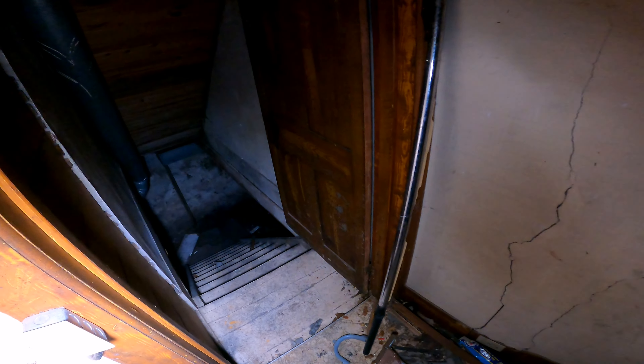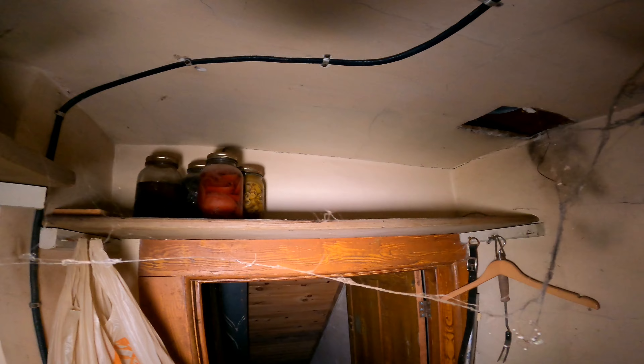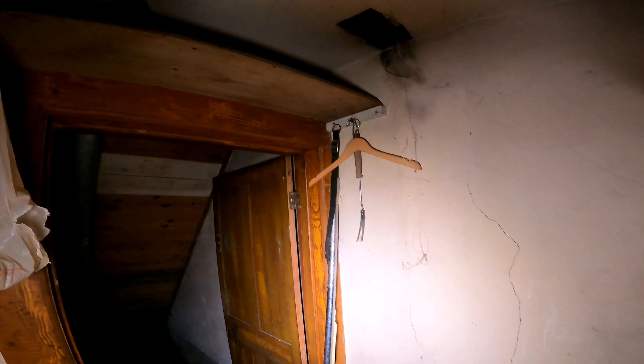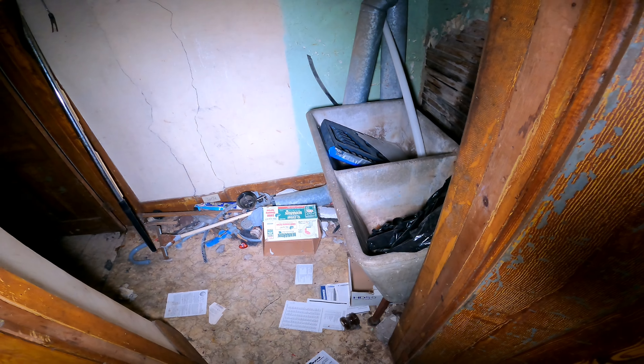So this door here — the one that I opened and closed — it leads to the other stairs that go down, and a bunch of jars of food. Then there's a bunch of spider webs and crap hanging down, and the laundry sink. Just wanted to show you that before we go upstairs. We're going to make our way upstairs. Let's check the light switch — there's been a bunch of houses lately that all had power. This one does not. This one smells gross.